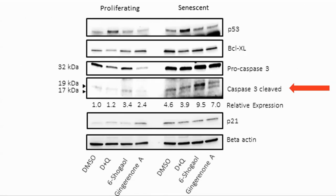Gingerone A and 6-shogaol increased the expression of cleaved caspase-3, a pro-apoptotic protein, in senescent cells, but not p53, which shows that the apoptotic pathway probably does not involve this protein.